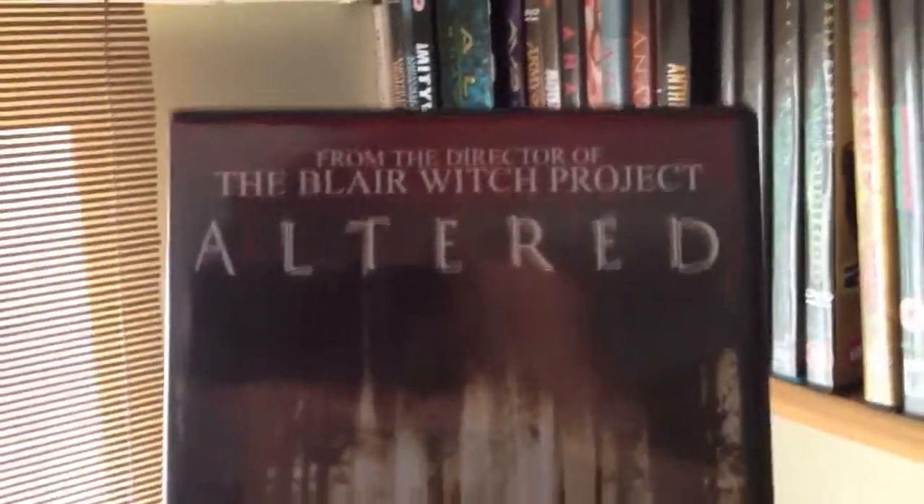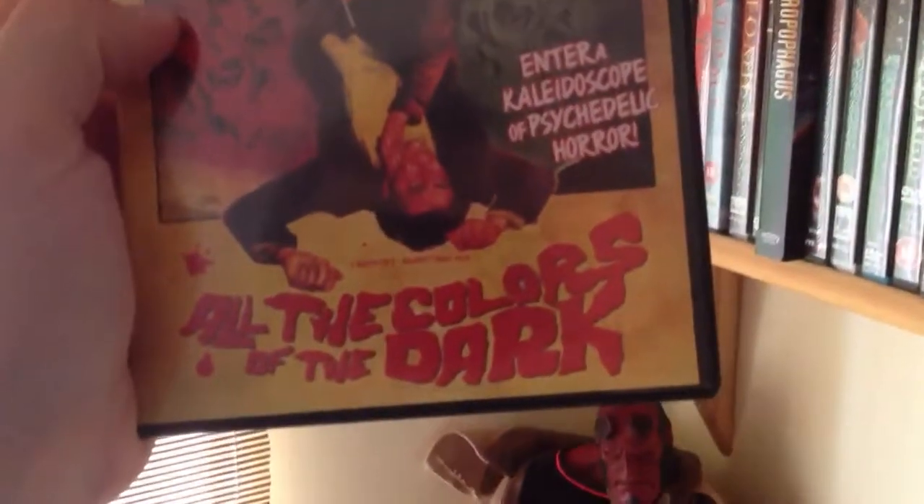Okay, then we've got Audition - Korean film. Not bad, but I was slightly disappointed with it, I have to admit. Then we've got Baltered - the director of the Blair Witch Project, Eduardo Sanchez. It's like an alien film. Not a bad little film. All the Colours of the Dark - pretty good film.